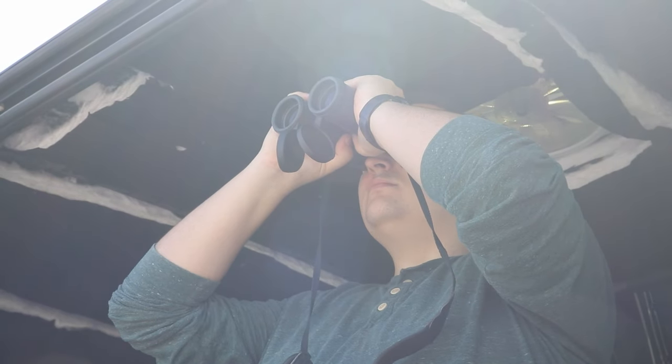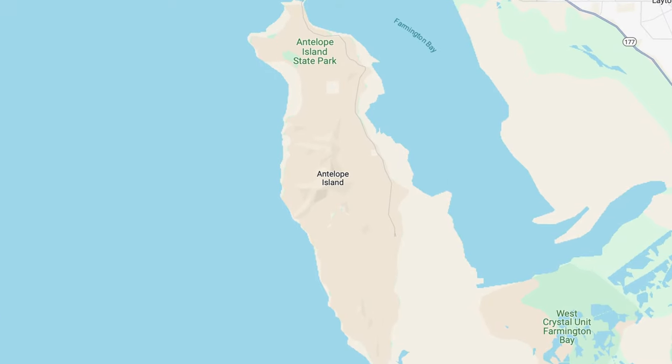Me and my friend Trevor went scouting for wildlife on Antelope Island and we had an insane adventure.